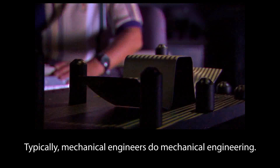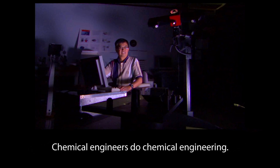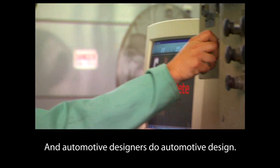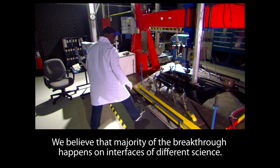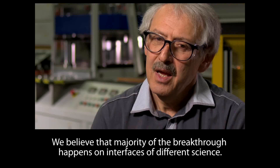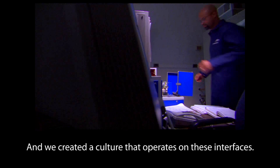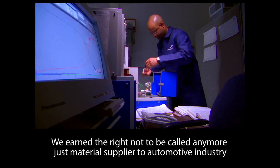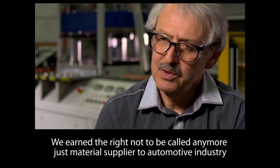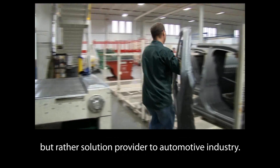Typically, mechanical engineers do mechanical engineering, chemical engineers do chemical engineering, and automotive designers do automotive design. We believe that the majority of breakthroughs happen at the interfaces of different sciences. We created a culture that operates on those interfaces. We earned the right to be called not just a material supplier to the automotive industry, but rather a solution provider to the automotive industry.